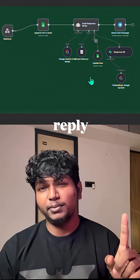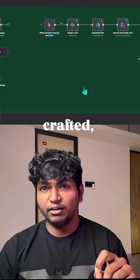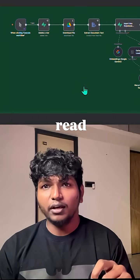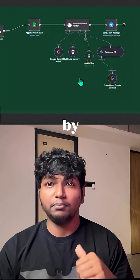So I built this AI email reply agent in 30 minutes. The first draft it actually crafted shocked me. It didn't just spit out generic lines — it read the inquiry, understood the context, and drafted a response like it was written by me.